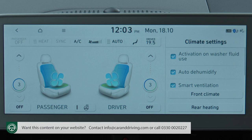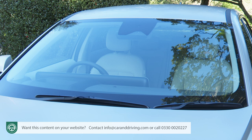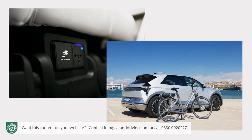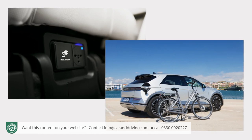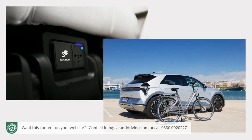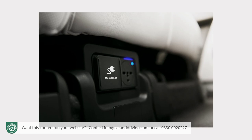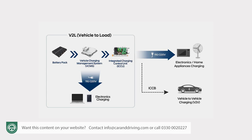Ultimate trim models also get alloy pedals, deluxe door scuff plates, cooled ventilation for the front seats, powered adjustment for the front passenger seat, solar glass and laminated glazing. At this level in the range you'll also get the V2L — vehicle to load — function, giving you sockets both inside and outside the car supplying up to 3.6 kW of power, so you can charge high-power electrical equipment: an electric bike, a laptop, a drone, an air pump or — if you were camping — a kettle, microwave, blender or small fridge. The V2L package is optional with mid-range premium trim.